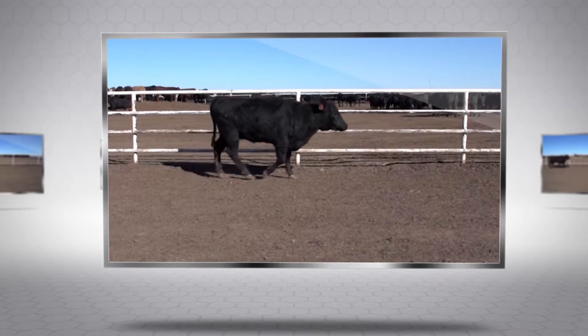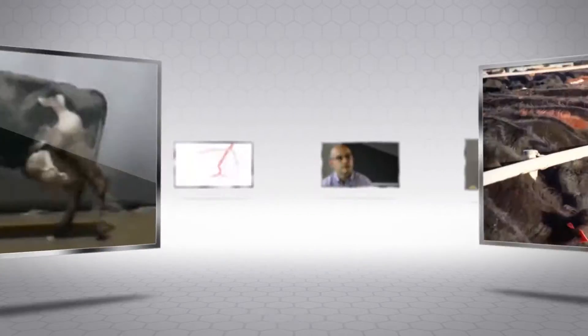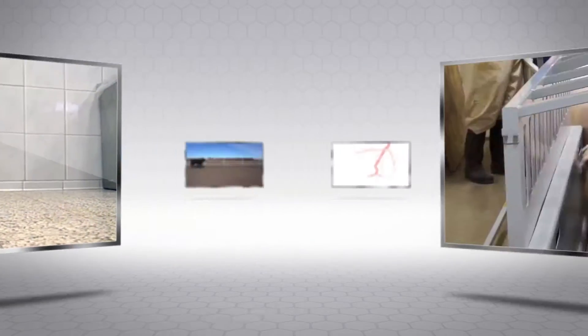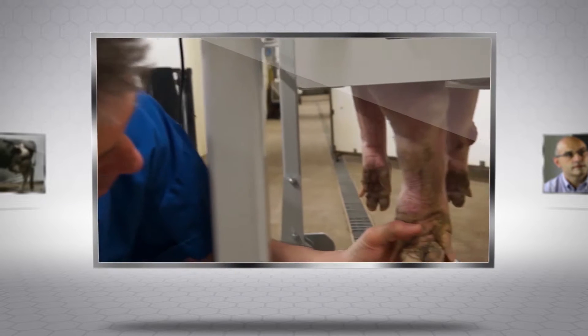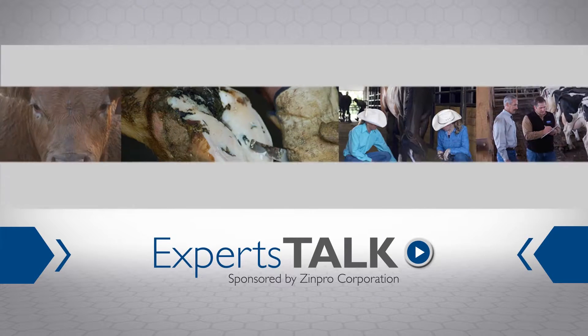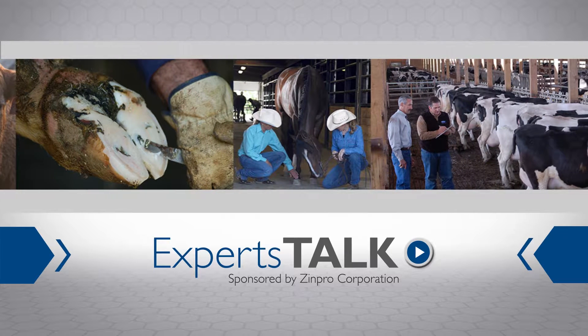The effect of lameness on animal wellness and animal performance is costly and wide-reaching. Whether you're a large-scale livestock operator or a family pet owner, the sight of an animal in pain is distressing and must be addressed. To shed new light on this important issue, Zinpro Corporation is proud to sponsor Experts Talk — the place where leading authorities on foot health and lameness prevention share their expertise.